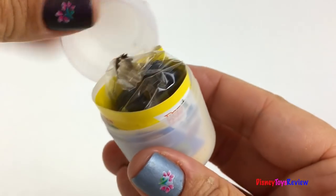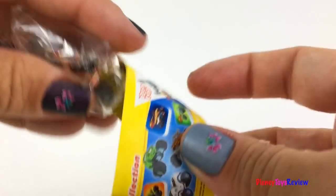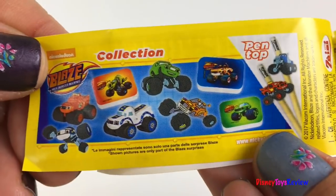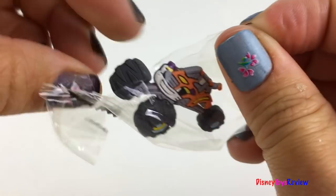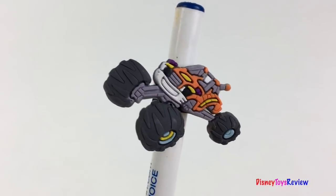Oh yummy. I hope we get a car. Here are some of the things you can collect. I think it's a pencil topper — oh, it is! Wow, that's so cool.